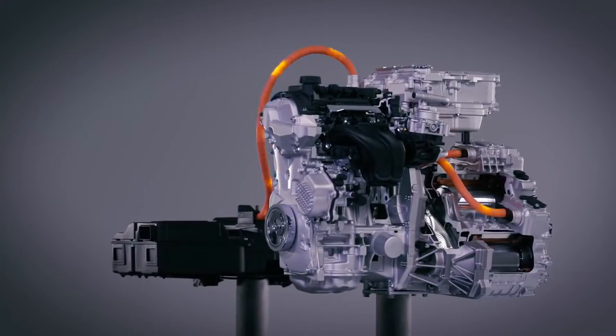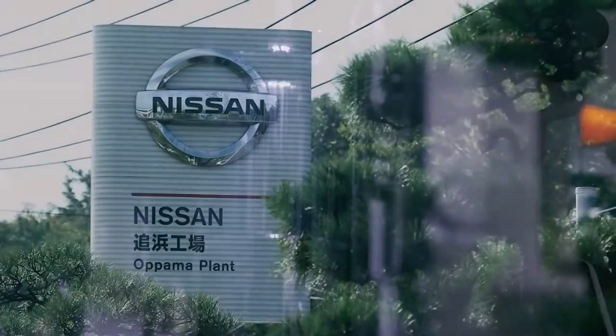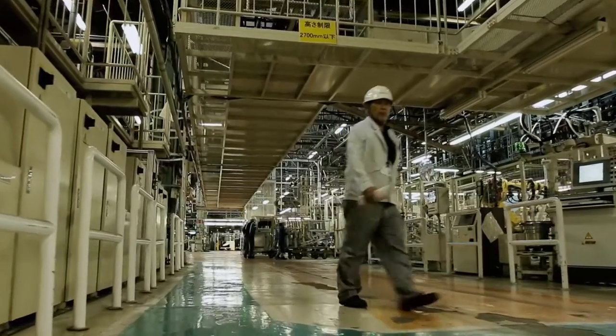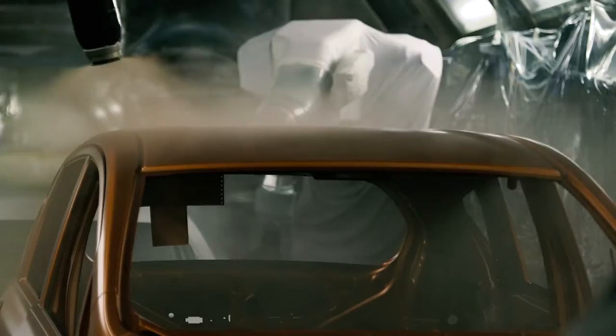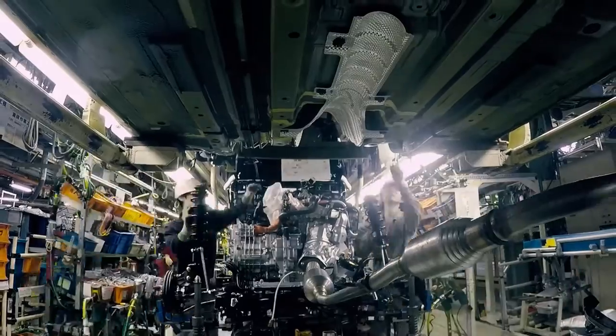e-Power is Nissan's new intelligent power offering, moving forward its electrification strategy. Built at the Obama plant in Japan, the Note e-Power is the first mass-produced compact car to feature this new powertrain.